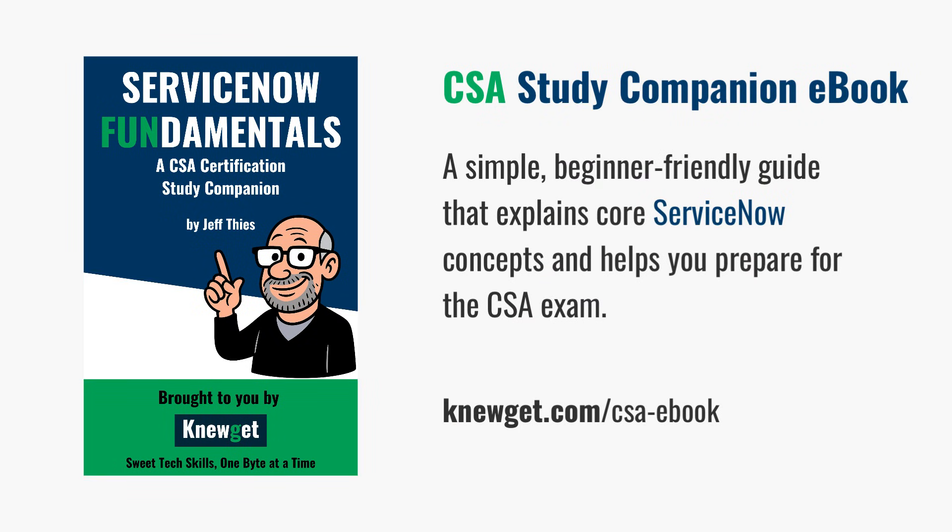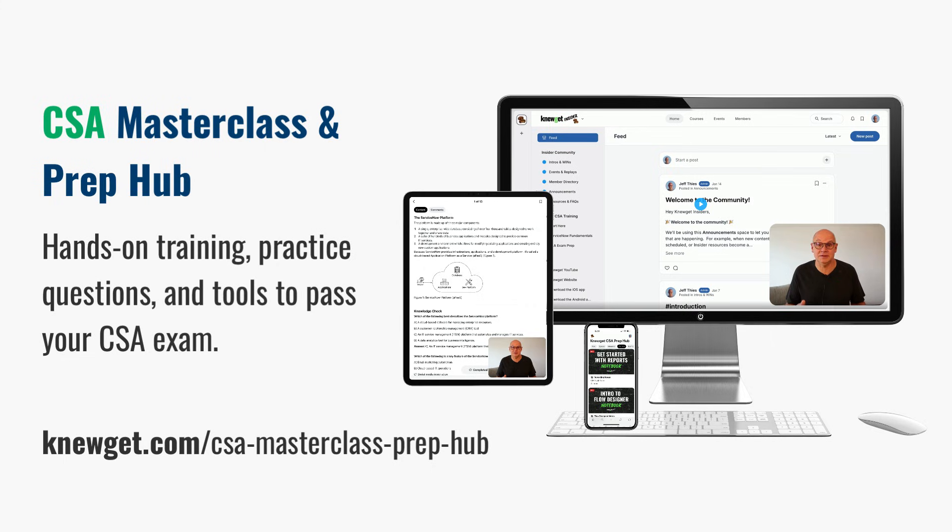If you want to keep building that confidence, I've got a couple of resources that can help. You can grab my ServiceNow CSA Study Companion eBook — it's a free guide that walks you through the key concepts and terms you'll need to know to pass ServiceNow's Certified System Administrator, or CSA, exam. Or, if you're serious about passing your certification and landing a ServiceNow role, check out my CSA Masterclass and Prep Hub, where I go deeper with live demos, practice questions, and study tools. You'll find both links in the YouTube description box of this video.